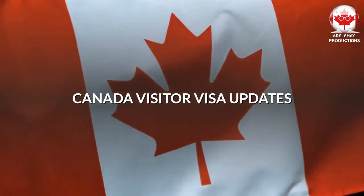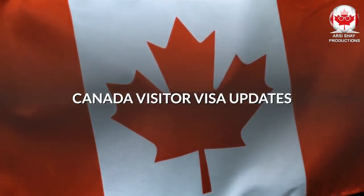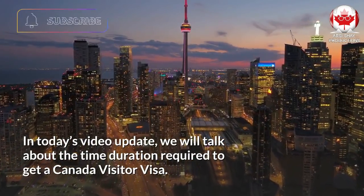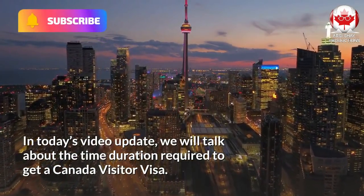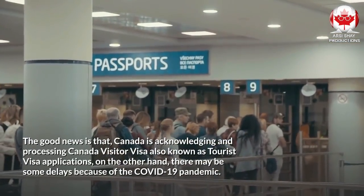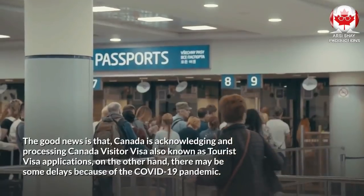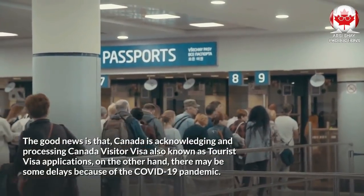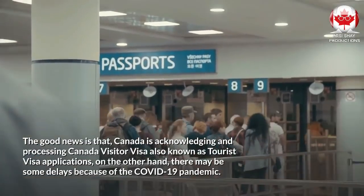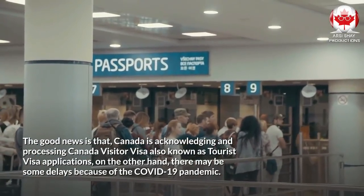Canada Visitor Visa Updates. In today's video update, we will talk about the time duration required to get a Canada Visitor Visa. The good news is that Canada is acknowledging and processing Canada Visitor Visa, also known as tourist visa applications. On the other hand, there may be some delays because of the COVID-19 pandemic.